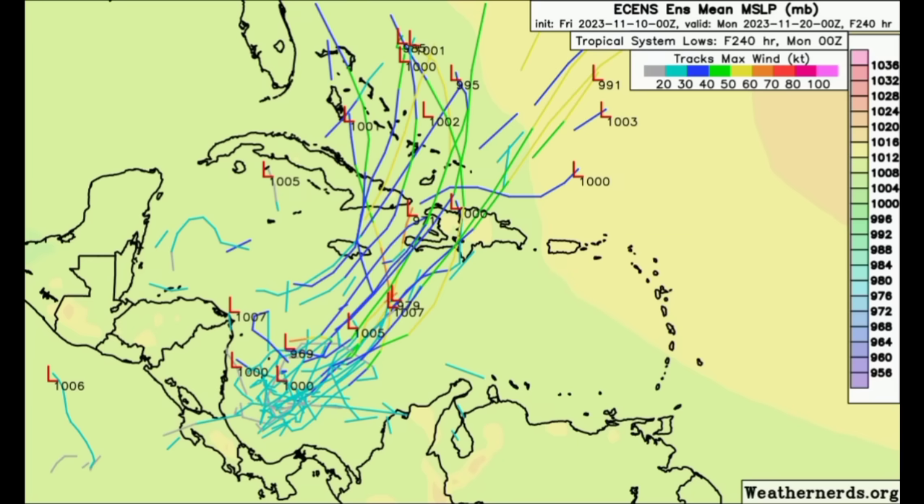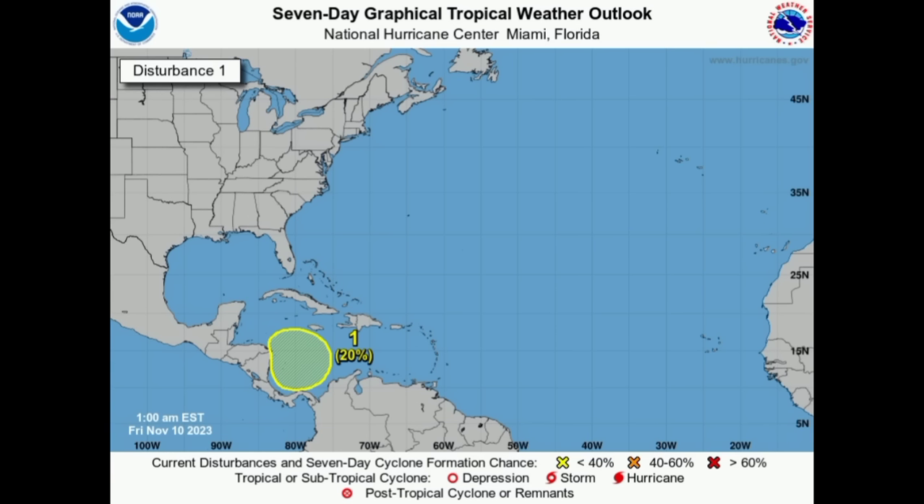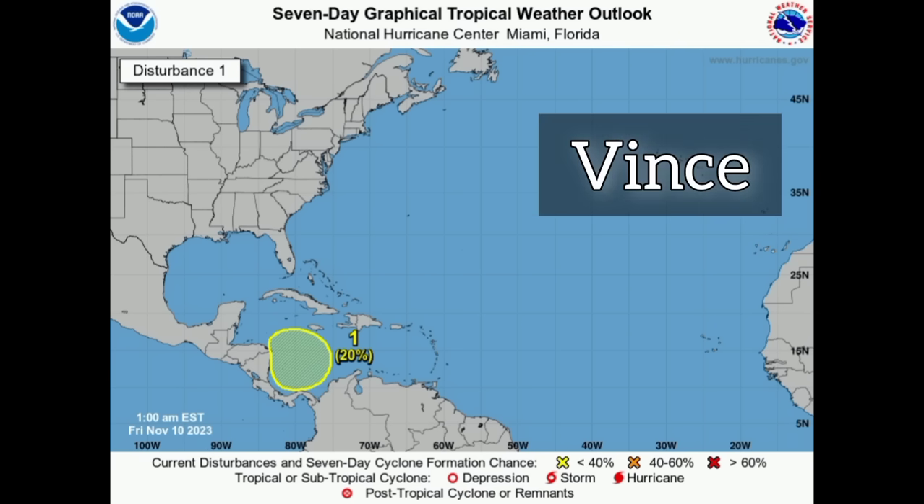In terms of the ensemble tracks, the Euro ensembles show that general track to the northeast, and the GFS ensembles similarly show most tracks remaining within that general area. That is where we could see something go — still not 100% guaranteed. The area has only been highlighted with a 20% chance, which is expected at this stage. But once that area of low pressure forms and starts taking advantage of conditions to develop, the chance will continue to increase for it to actually become a tropical cyclone.